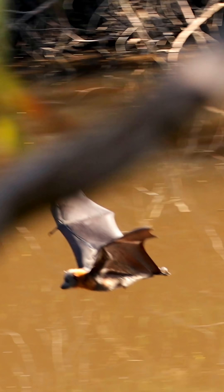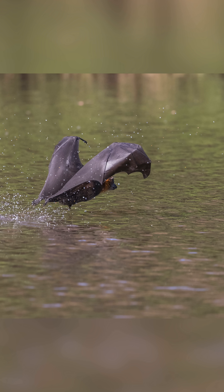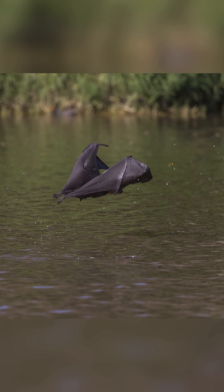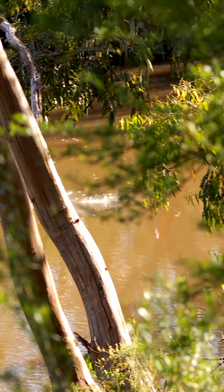The flying fox swoops down low over a body of water, usually a still river, creek or pool. While maintaining flight, they drop their lower body just enough to skim the surface. They don't dive — they essentially drag their belly fur through the water for a brief second.